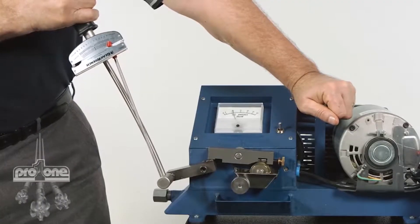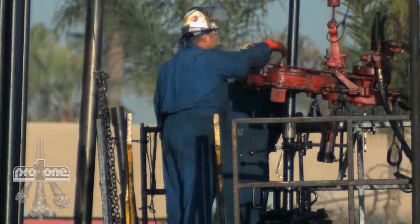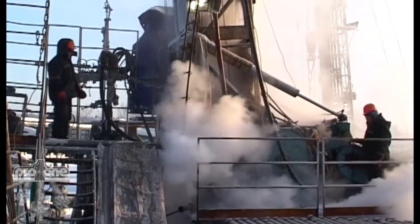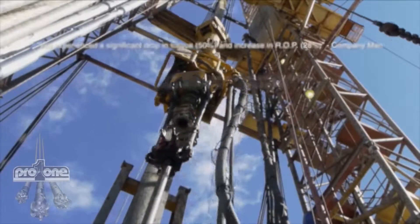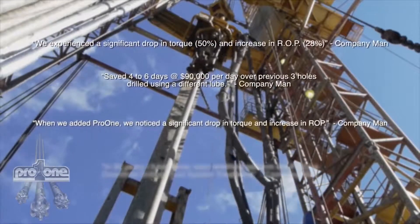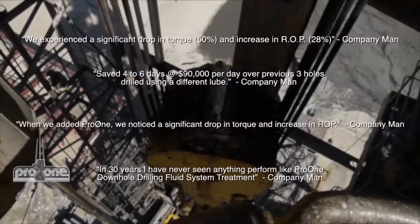With over 50 times the film strength of regular lubricants, it is designed to reduce heat and friction under the most extreme conditions, and has been proven to be the most cost-effective technology for solving problems and saving money. Guaranteed to drop torque, increase ROP, reduce trip-outs, and save mud motors and drill bits.